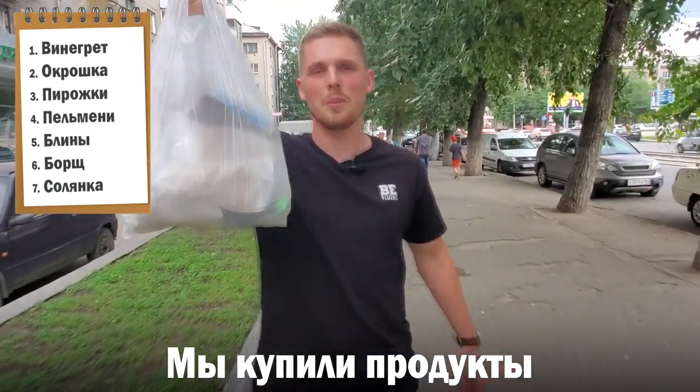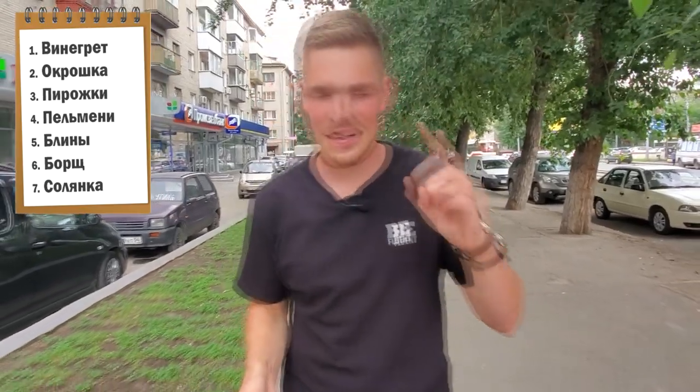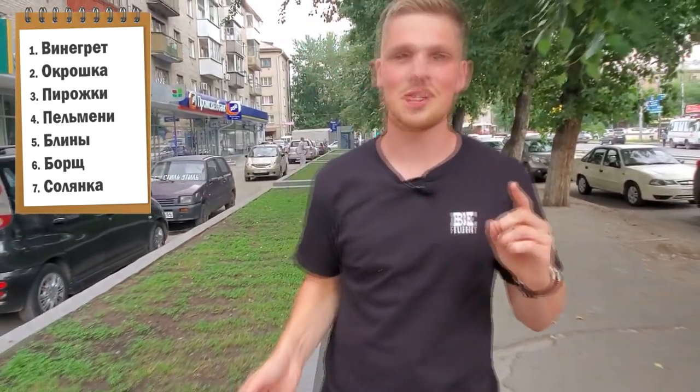Мы купили продукты. We bought the groceries. We found everything that we needed — it's not much really, it's like five or six items — and we're gonna share with you what we bought a little later. Next up on our list is Russian блинчики, which is Russian pancakes, and we have a little kiosk right here.